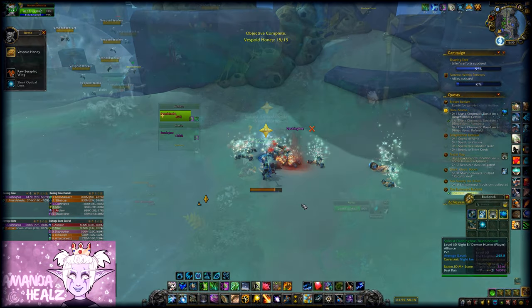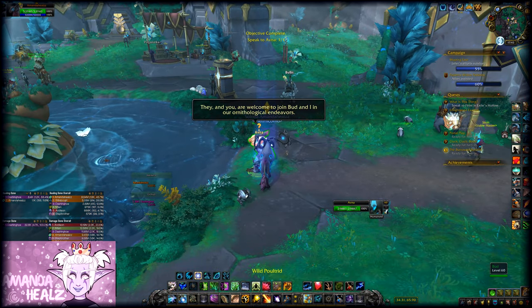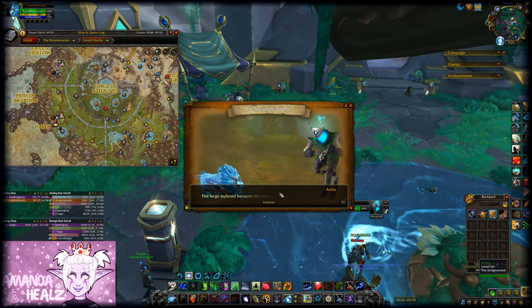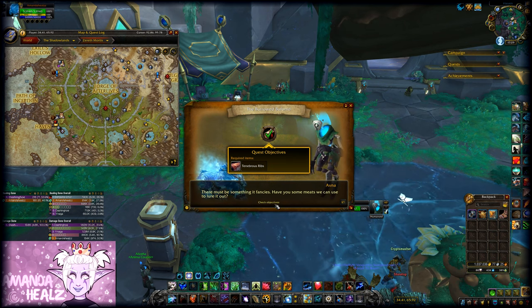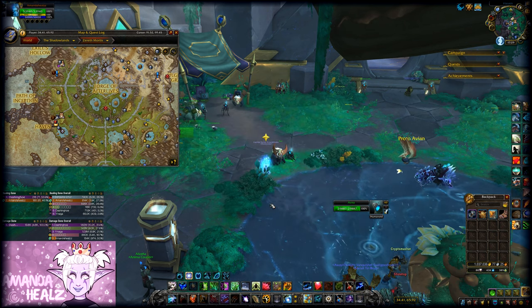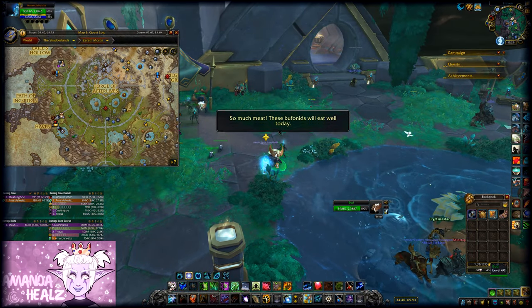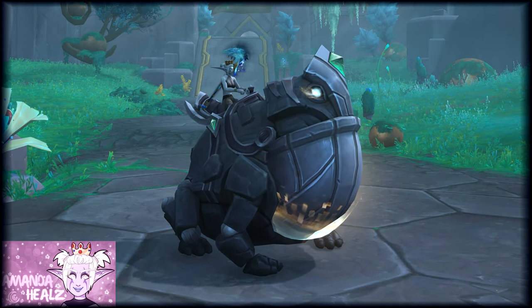That'll seem like it's done, but then the next day it'll offer you another quest — to give them 30 tenebrish ribs. Check your bank, you might have been stashing some of these away. If not, grab some from the auction house. Hand them in, and again that'll be it until the next day.